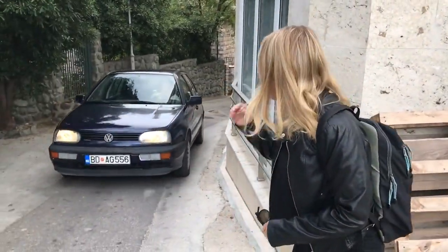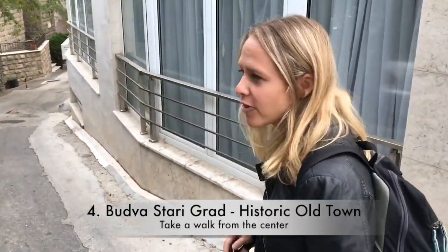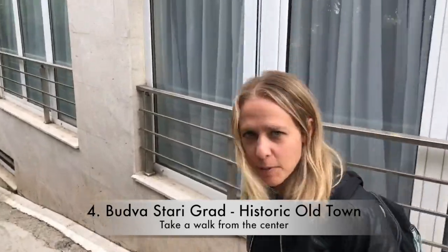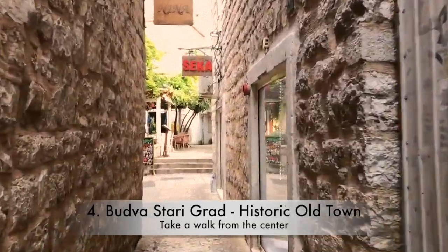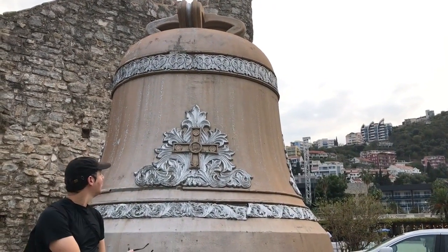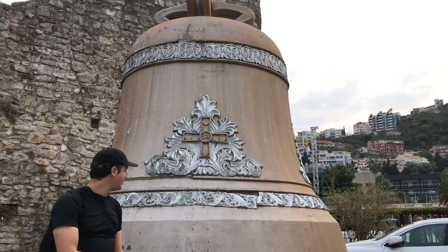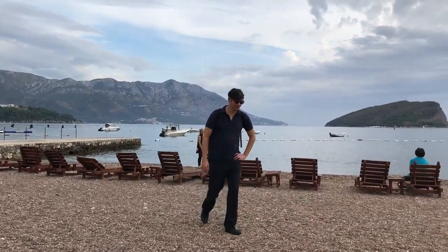We are in Budva in Montenegro. We are now heading to Stari Grad, the old town of Budva, which is probably the most charming part of this town. In the old town, look at this — this is a huge bell. No information about it at all.